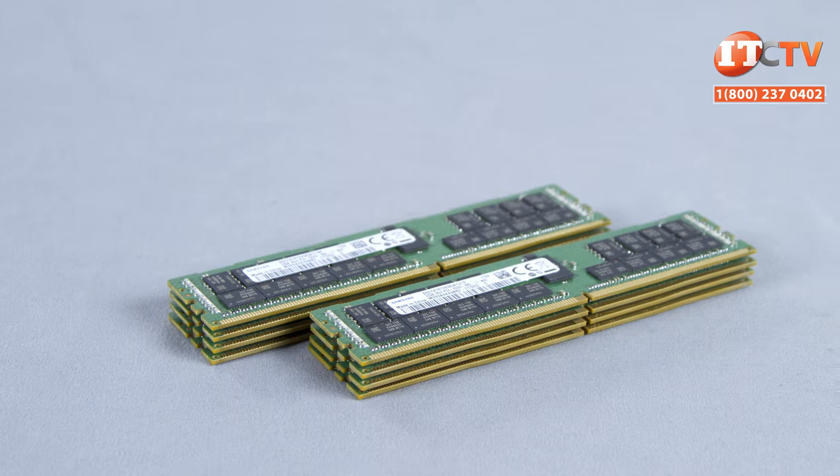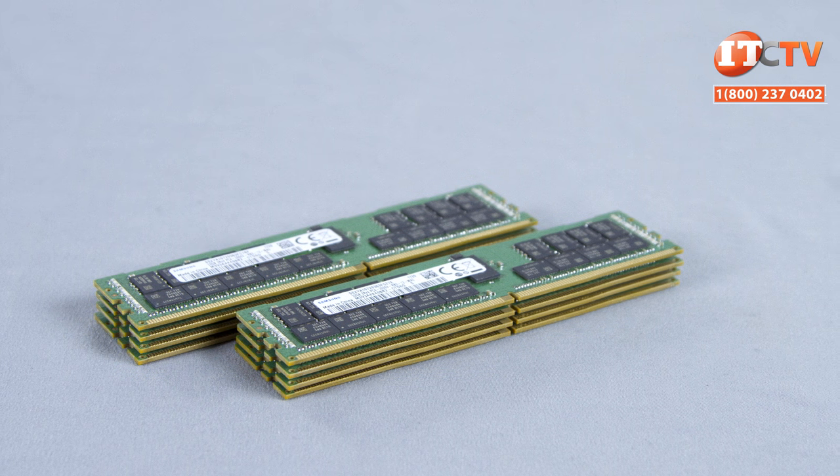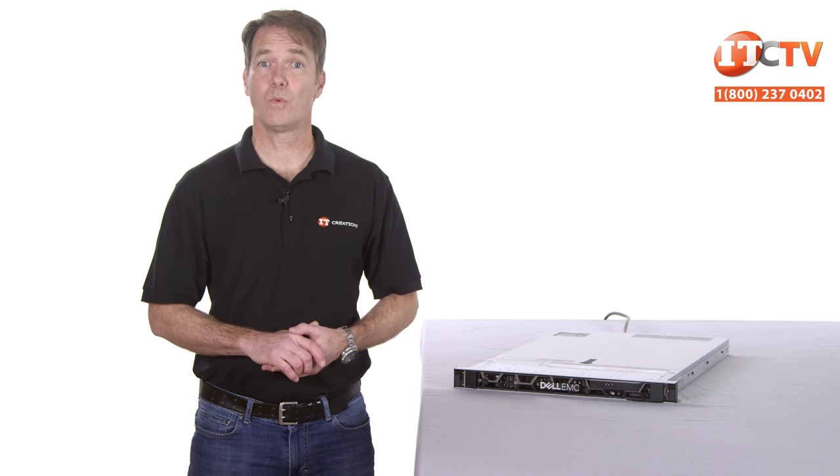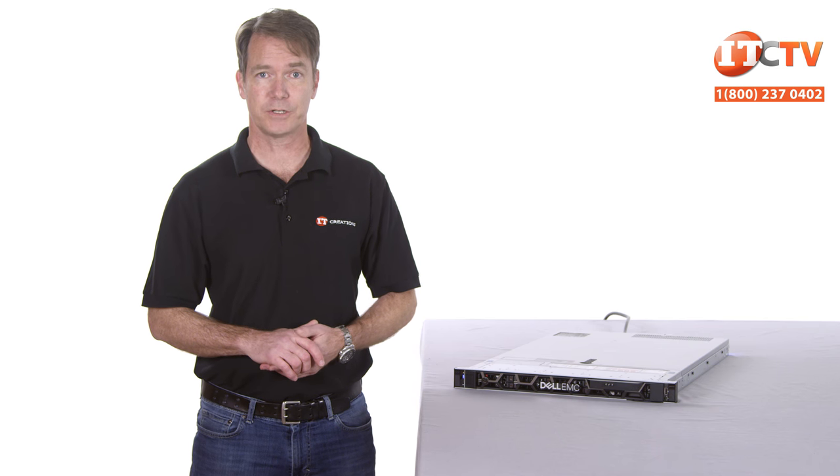Memory speed is dependent on both processor speed, memory speed, and configuration, and will default to the slowest performer. You can install up to 12 NVDIMM modules in configurations with 1, 2, 4, 6, or 12 NVDIMMs, but they must be paired with a minimum of 12 registered DIMMs and require a dual processor configuration.